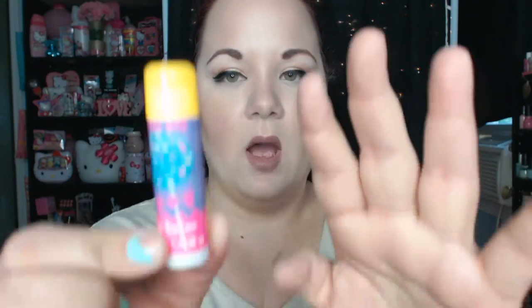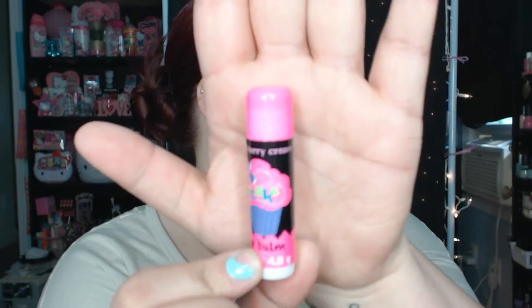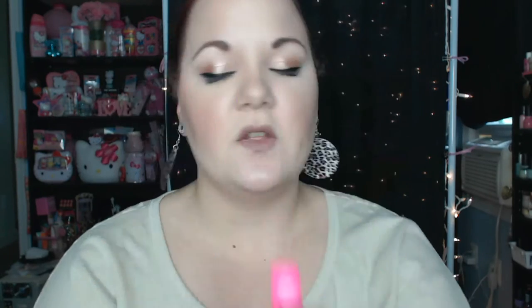But also from Walgreens, I picked up three of these lip balms that are in like that dollar section that they have still hanging around. But these were actually 50 cents each. So I picked up the Sugar Frosting, the Cake Pop one which is really cute, and the Strawberry Cream one. I just thought those were really cute and for 50 cents, why not?